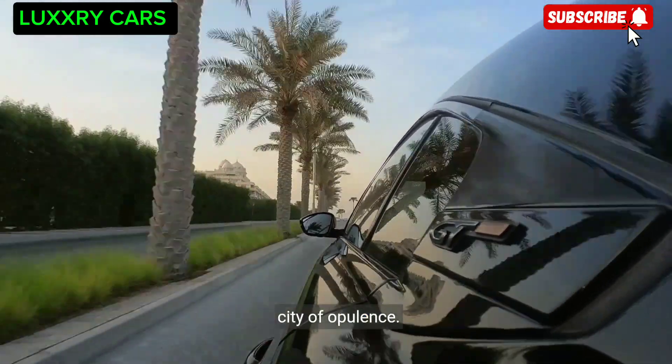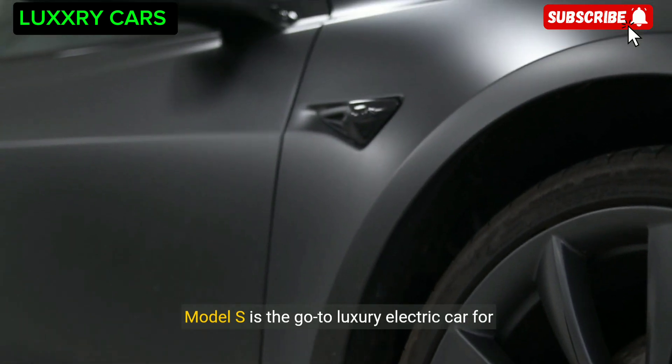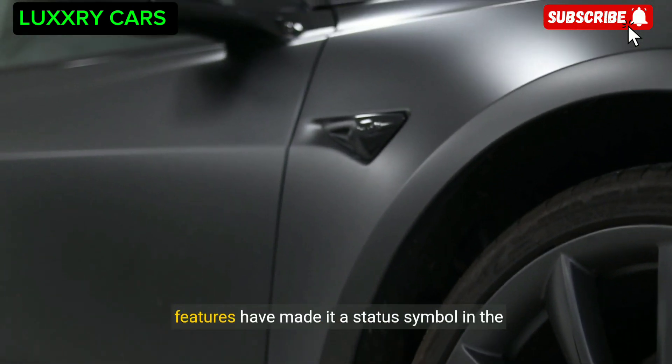Next we fly over to Los Angeles, where the Tesla Model S is the go-to luxury electric car for Hollywood celebrities and tech enthusiasts alike. Its cutting-edge technology and eco-friendly features have made it a status symbol in the entertainment capital of the world.